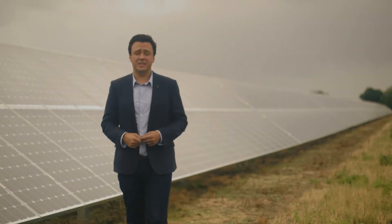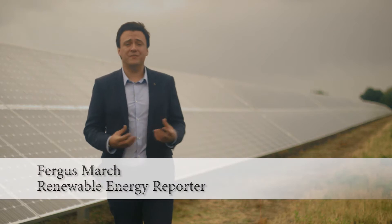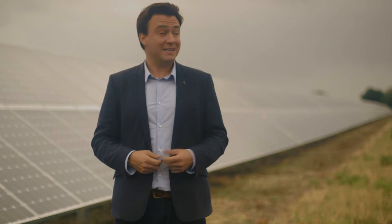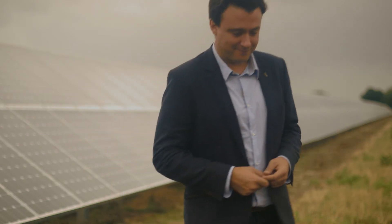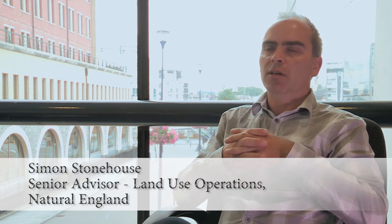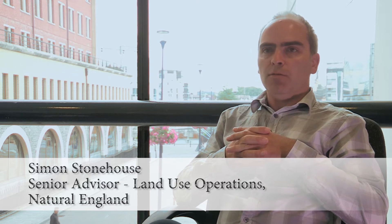As opposed to some other forms of energy, which prize financial gain above the ecology, here in the UK we have very strict planning guidelines in place for finding the right site for a solar farm, ensuring both a homegrown source of energy and a natural landscape to go with it. I met Simon Stonehouse from Natural England to talk through some of the ways in which solar farms can be installed responsibly. It's about the effectiveness of the measures that you can deliver on that site — in biodiversity terms, it could be about habitat creation around the site.